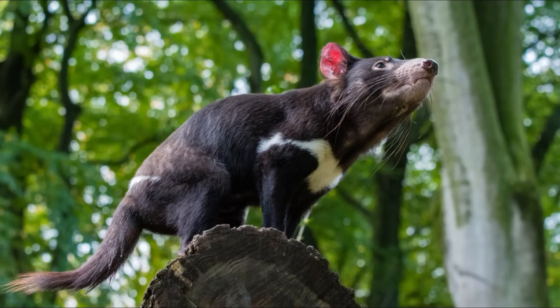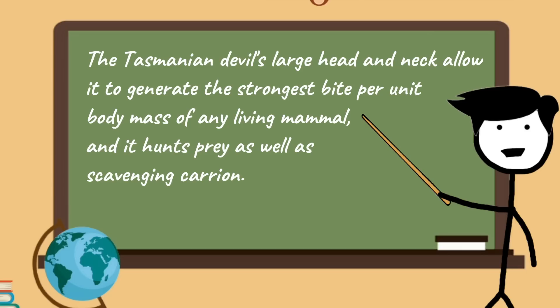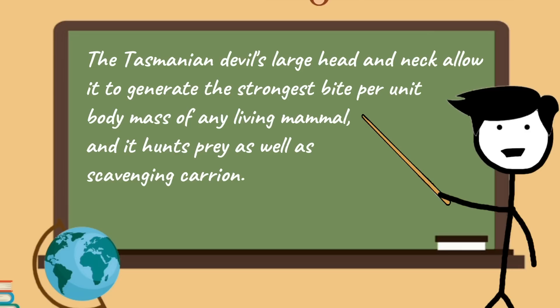The honey badger has short legs armed with very strong claws, which are remarkably long on the forelimbs. The Tasmanian Devil is smaller, the size of a small dog. Despite its small size, it has a stocky, muscular build and a large head and neck with a very wide gape. The Tasmanian Devil's large head and neck allow it to generate the strongest bite per unit body mass of any living mammal. A Tasmanian Devil could easily break your arm with one bite. In my opinion, the honey badger would win, because it is bigger and lives in a much more dangerous habitat than the Tasmanian Devil, and its thick skin could withstand the Tasmanian Devil's bite.